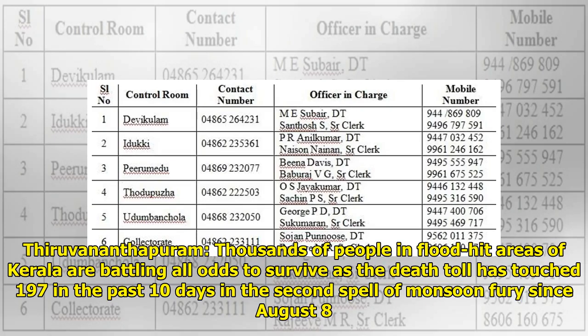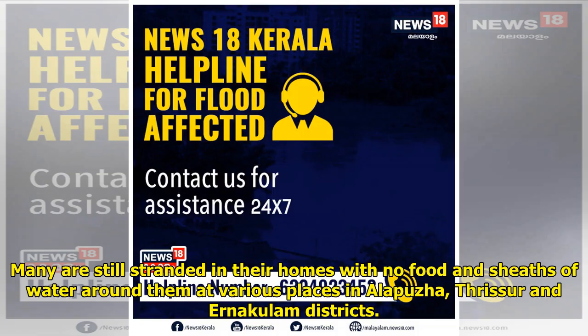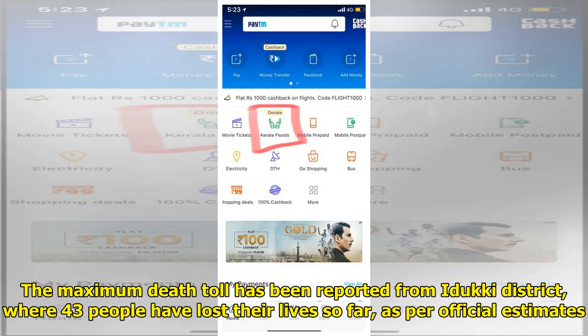Thousands of people in flood-hit areas of Kerala are battling all odds to survive as the death toll has touched 197 in the past 10 days in the second spell of monsoon fury since August 8. Many are still stranded in their homes with no food and sheets of water around them at various places in Alappuzha, Thrissur, and Ernakulam districts. The maximum death toll has been reported from Idukki district, where 43 people have lost their lives so far, as per official estimates.